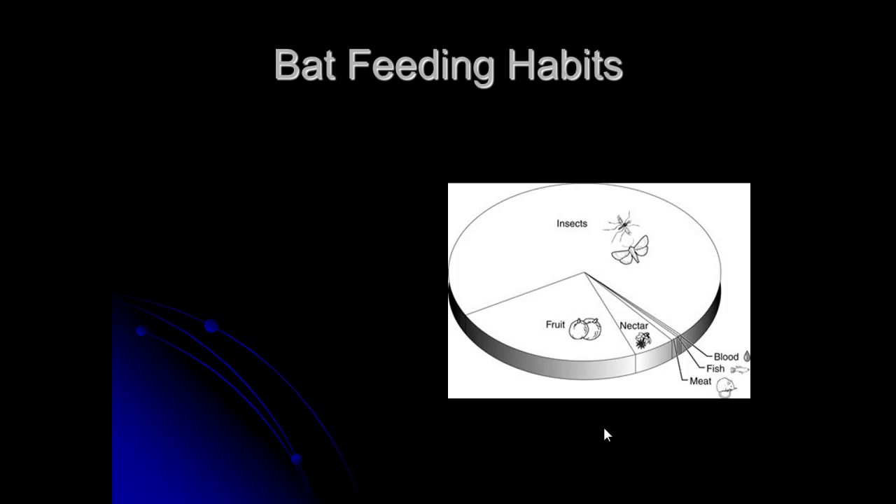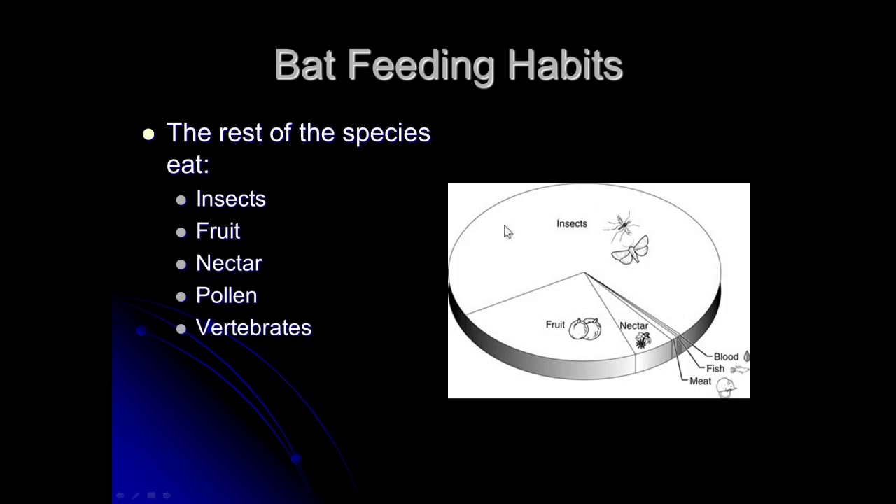What do most bats eat? Mostly insects — this graph shows the majority are insectivores. Another large group are fruit eaters, some feed exclusively on nectar, and there are small numbers that feed on blood, fish, and even small mice and frogs. All the bats we have around here are insectivores.